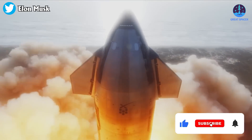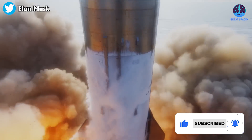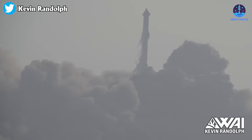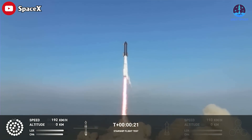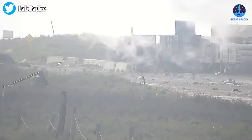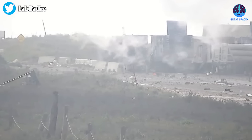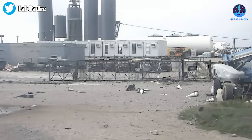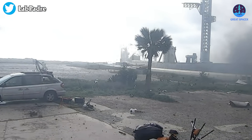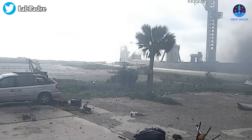SpaceX's Starship took its maiden voyage last week, successfully lifting off its launch pad and barely making it to stage separation. However, while Starship took to the skies on its maiden flight, the slow build of power started to devastate the launch pad, or Stage Zero as SpaceX refers to it. The launch site appeared as if a bomb had ripped through it.